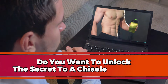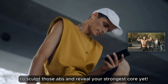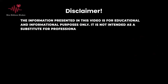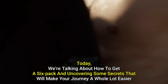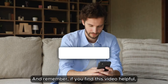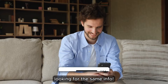Do you want to unlock the secret to a chiseled six-pack? Stick around because today we're diving into everything you need to know to sculpt those abs and reveal your strongest core yet. Hey fitness warriors, welcome back to the channel. Today we're talking about how to get a six-pack and uncovering some secrets that will make your journey a whole lot easier. If you find this video helpful, hit that like button so YouTube can share this with more people looking for the same info.